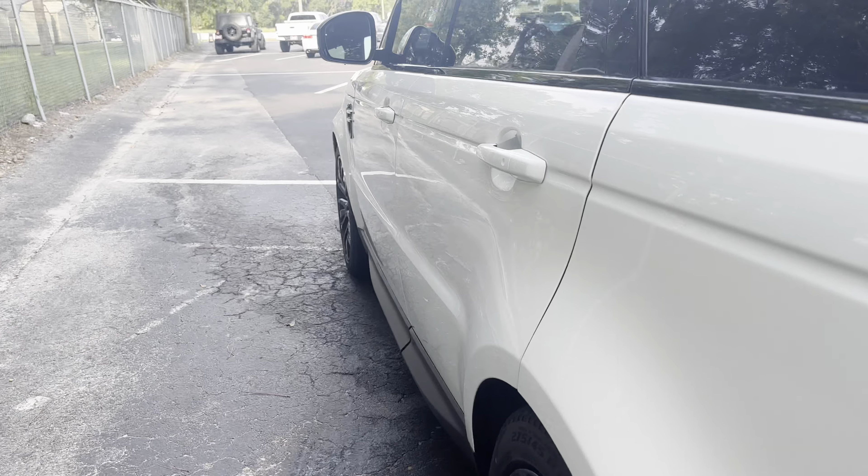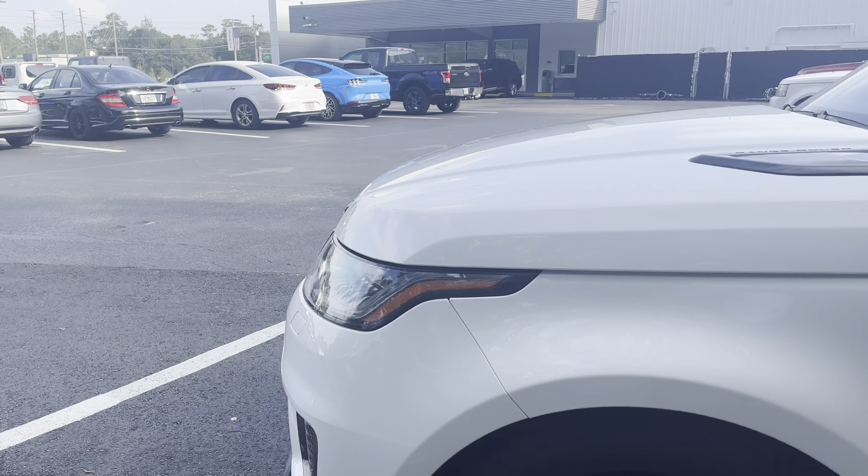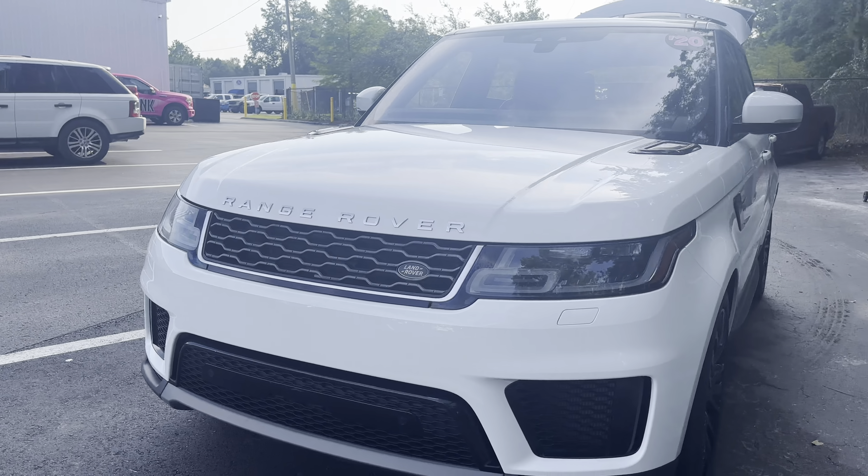This is a 2020 Land Rover Range Rover Sport, white over black leather interior, power driver's seat, memory seating on the driver's side, power windows, locks and mirrors.